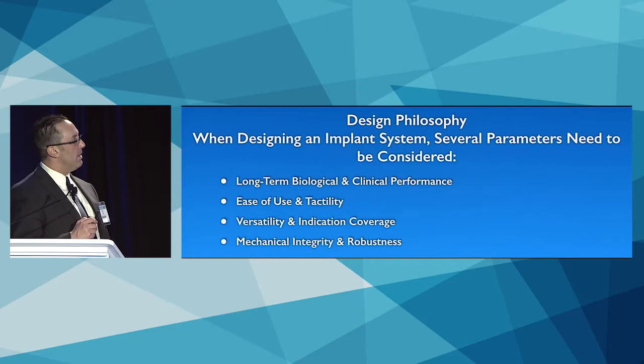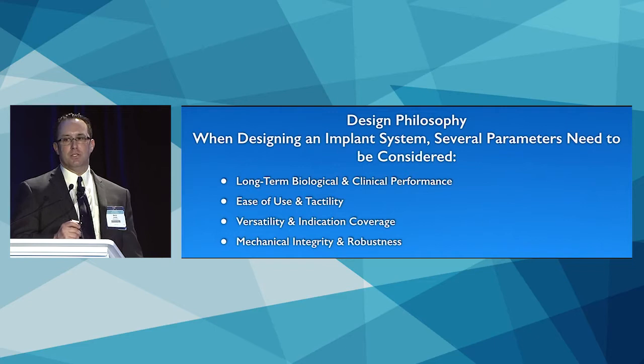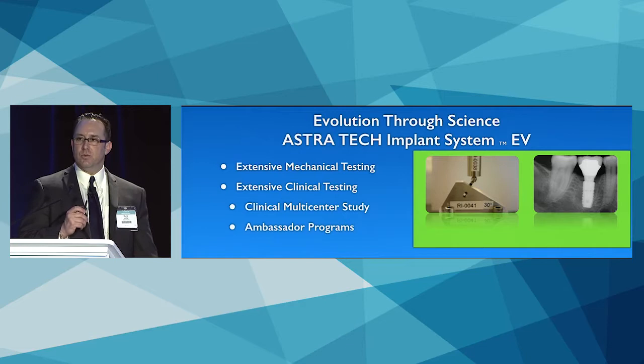When designing this newer system, you want to know you're putting something on the market with long-term confidence in its performance. It needs to be easy to use, versatile, with almost limitless indications, and a very robust, strong implant.